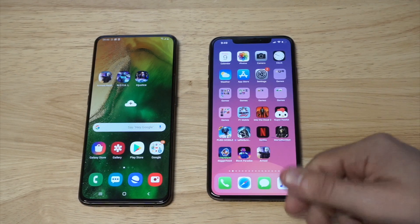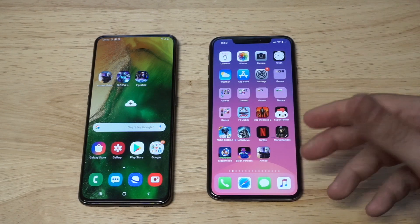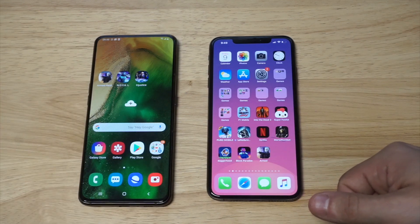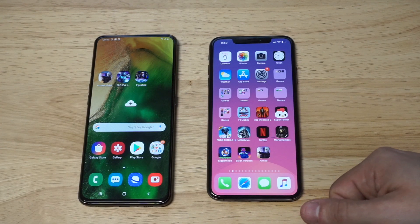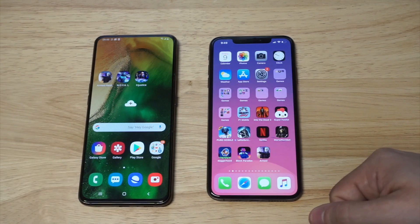Cameras on both phones: you've got a 12-megapixel on the back of the iPhone XS Max with some really nice quad LED flash features. On the A80 you've got a 48-megapixel back camera, some nice 4K video recording, and of course an LED flash.